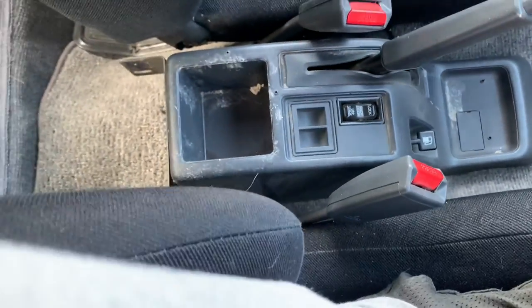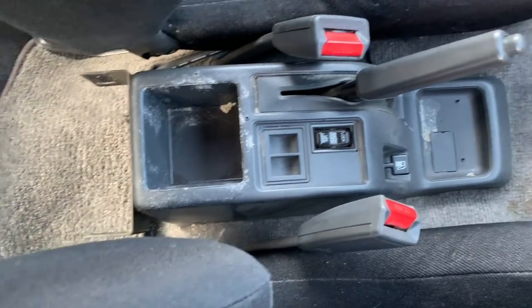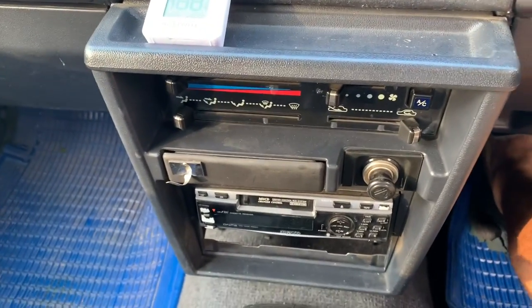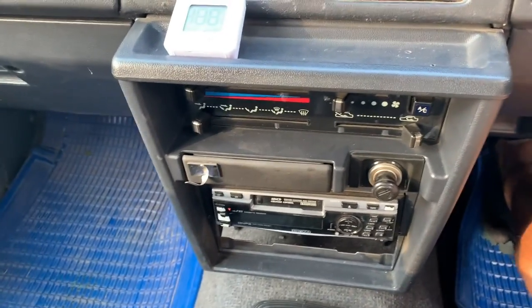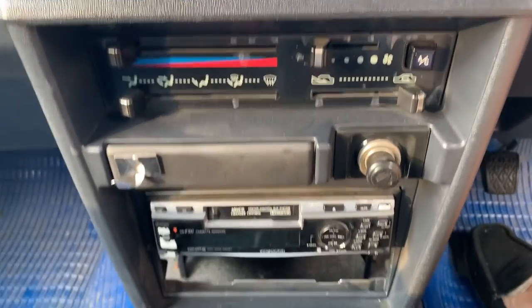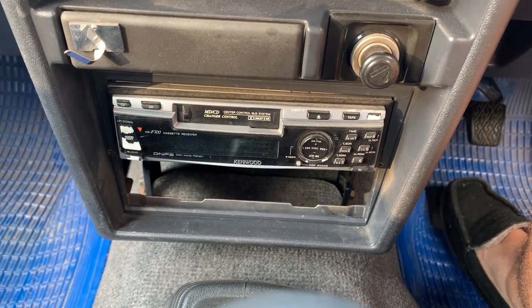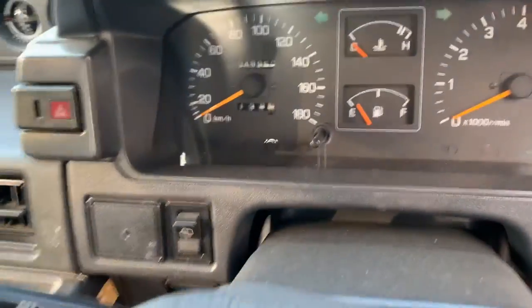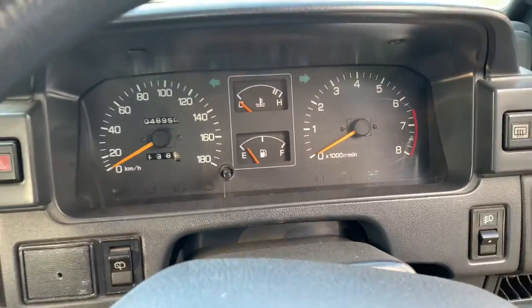There's a rear window lock. I apologize for the state of cleanliness — I have not given this thing any kind of wipe down yet, but I will. There's an aftermarket radio in here. We'll give it a cold start real quick.